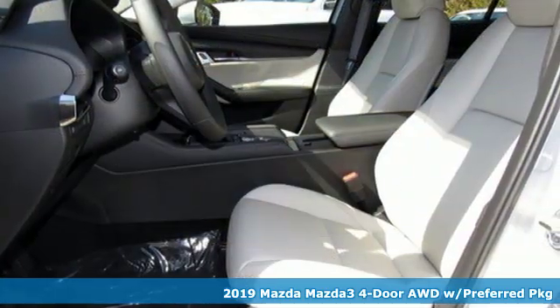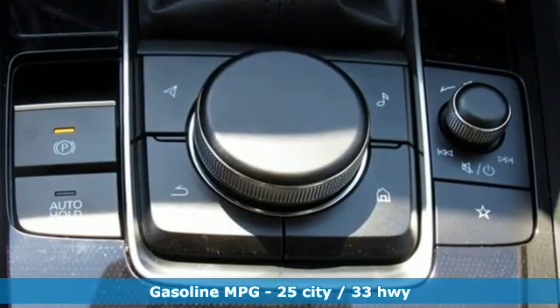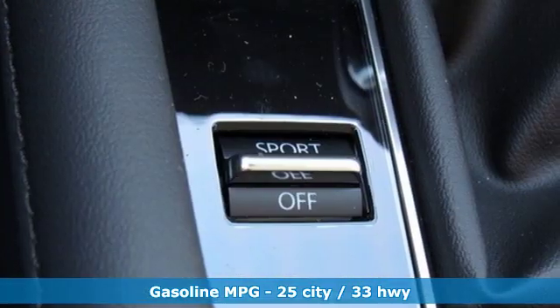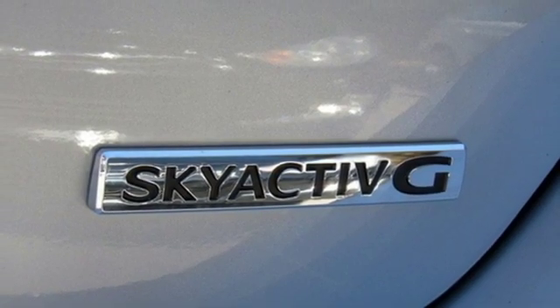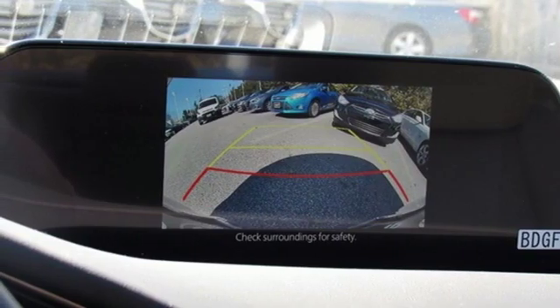Features include streaming audio, doors and push-button start proximity key, dual-zone climate control, wireless phone connectivity, front heated bucket seats, inline four-cylinder engine, aluminum wheels, gas pressurized shocks, and automatic transmission. Stop in for a test drive and make it yours today.